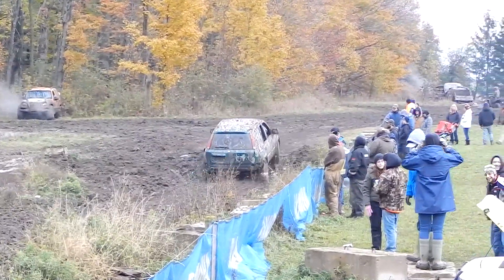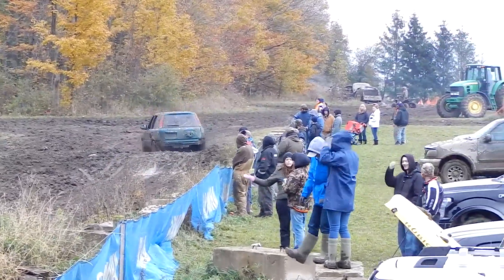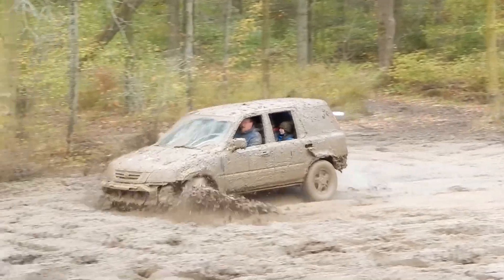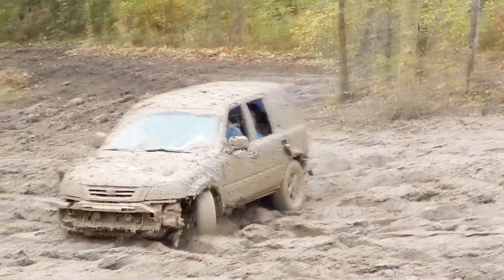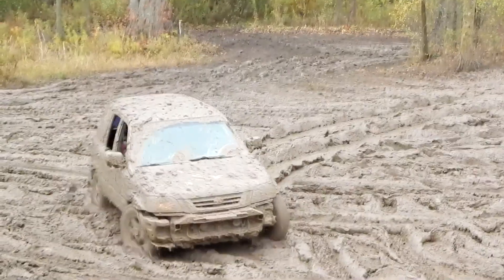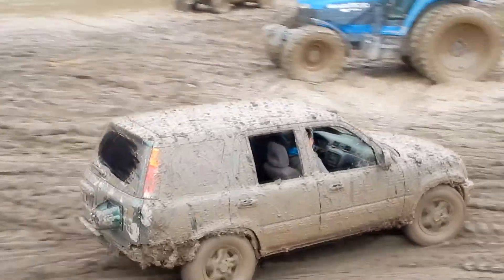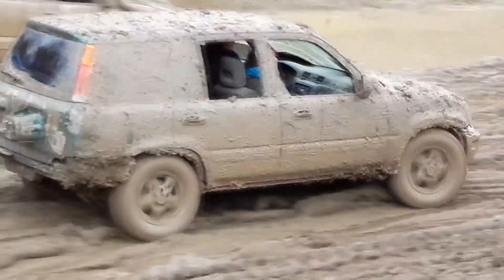Mínusy: vyšší hlučnost motoru a vyšší spotřeba. Moje Honda bere 13 litrů na 100 km a v LPG 15 litrů na 100 km. Na internetu se objevují informace o spotřebě 12 litrů na 100 km. A taktéž horší torzní tuhost karoserie.